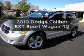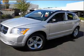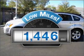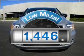Introducing the 2010 Dodge Caliber. Travel the roads in style and comfort in this great vehicle. Low mileage is an important factor in your purchase, and this vehicle delivers a low odometer reading.